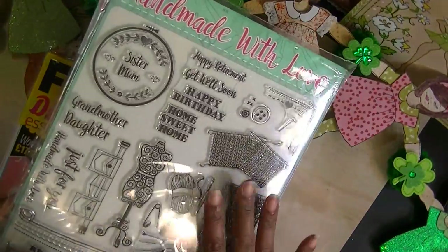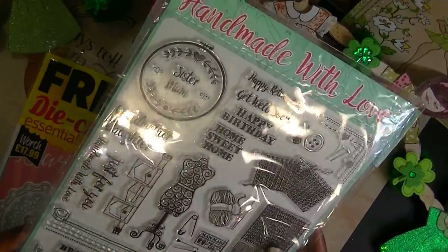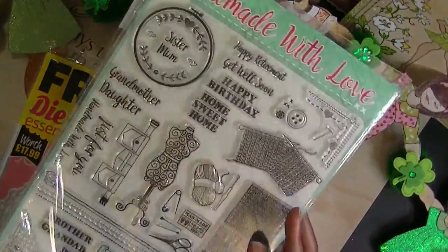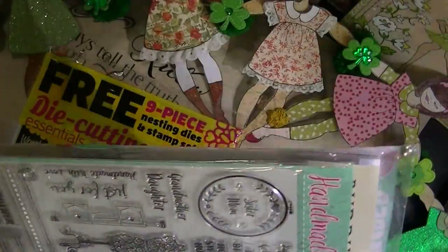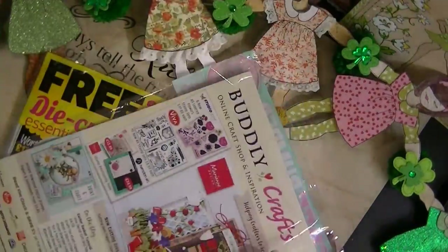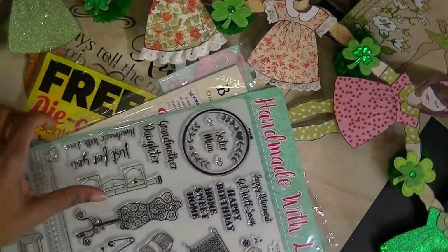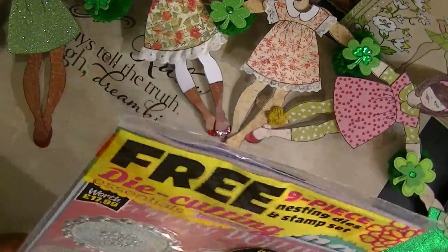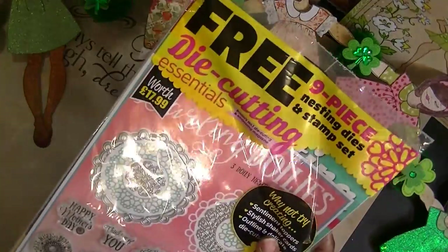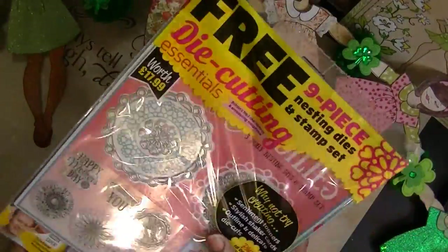Check out moremag.com. This is the new one for Simply Stamping — I think it's the March issue — and it has not reached the Joann's store yet. It has a whole page of stamps, so you might want to check that out. And then I have this one that has stamps and dies — this is Die Cutting Essentials, and I opened this one too.